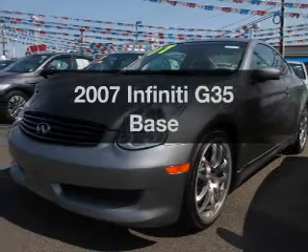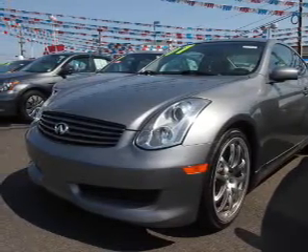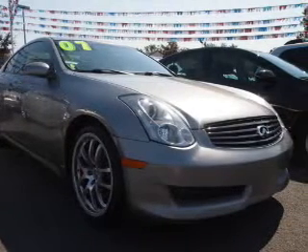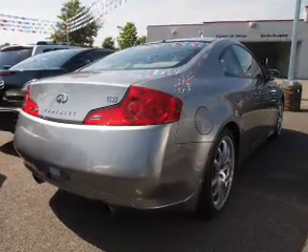Imagine yourself in this 2007 Infiniti G35. Travel the roads in style and comfort in this great vehicle. The powertrain includes rear-wheel drive with a reliable six-cylinder engine that responds quickly to its manual transmission.